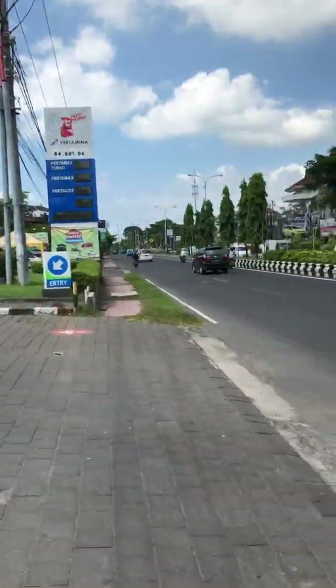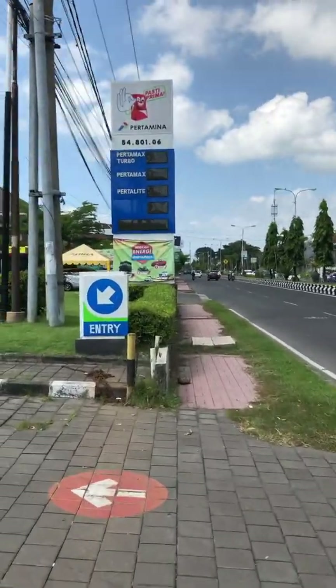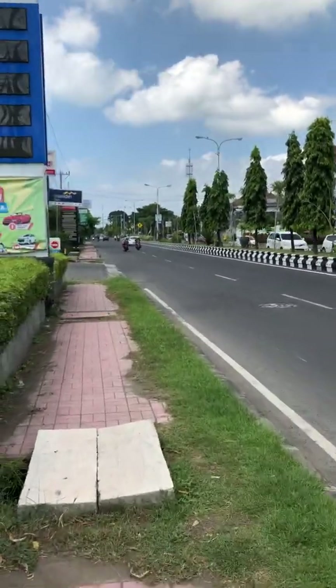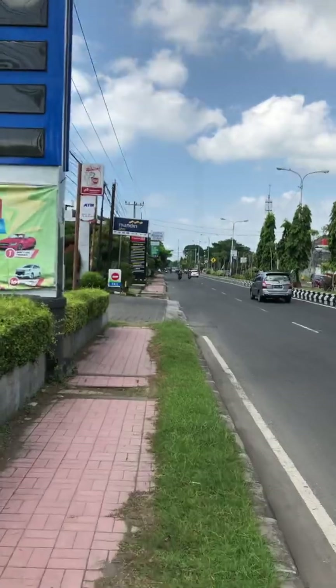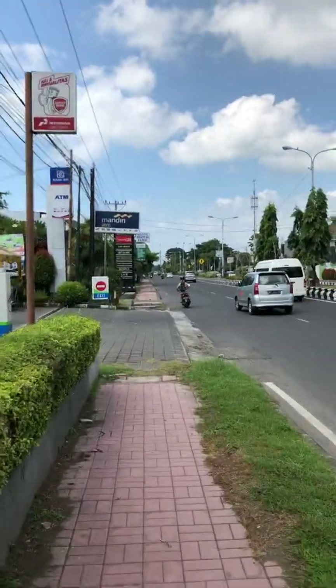There's an ATM over there. So if you really needed money or cash out, that's actually a pretty easy walk.